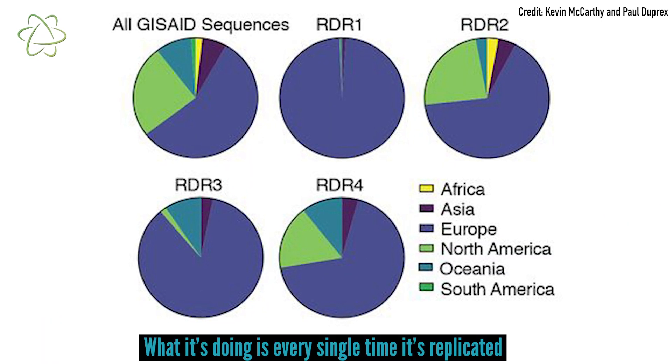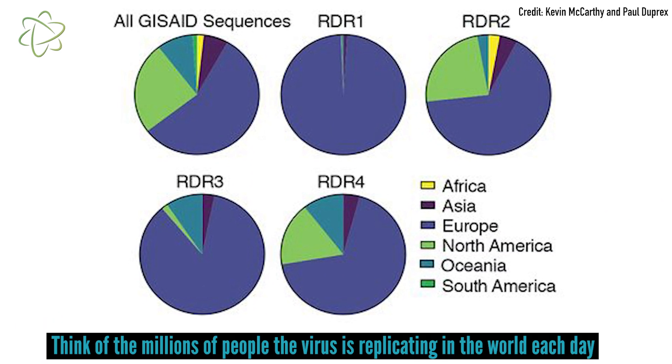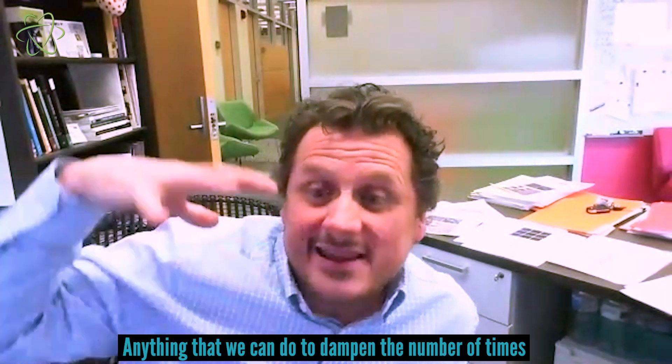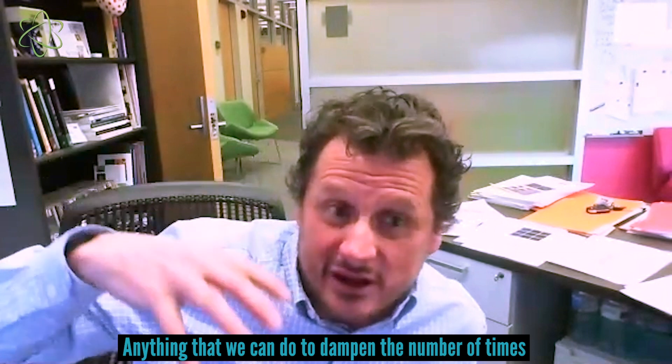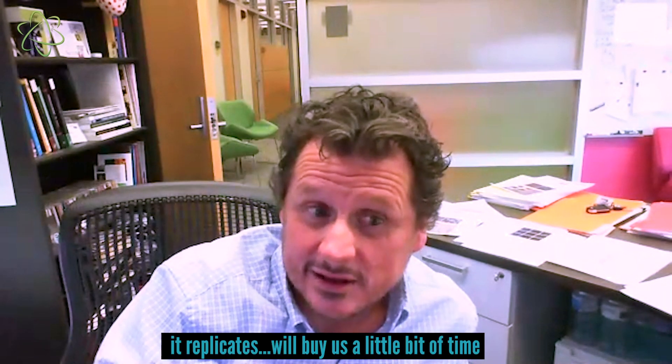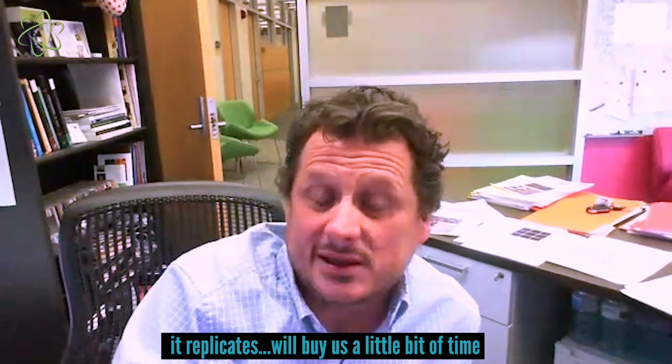Every single time it replicates — think of the millions of people that the virus is replicating in each day — anything that we can do to dampen the number of times it replicates will buy us a little bit of time. Coming up with the tools now that we know they're important can help us understand if there are clinical changes associated with alterations in the immunogenicity of the molecule and the way that some antibodies bind it.